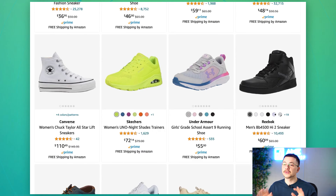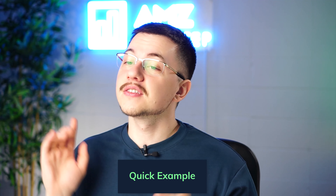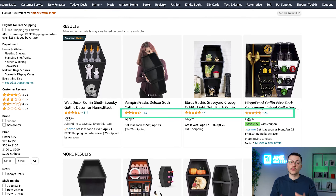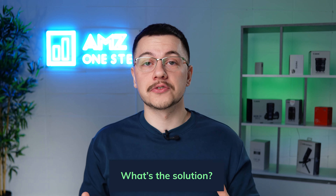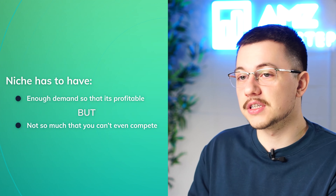Another sign that competition is too much is if household brand names are ranking at the top spots. For example, if you're looking to sell a French press coffee maker and Keurig is making one, 99.99% of people will go with that brand because they know and trust it. On the other end, if the top-ranked listing only has nine reviews, there's probably no demand. The solution is finding a middle ground — enough market demand, but not so much that you can't carve your own way in and pull a profit.